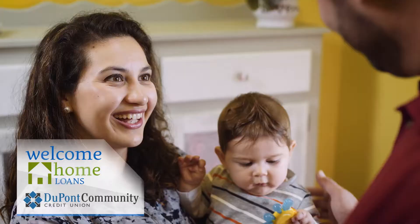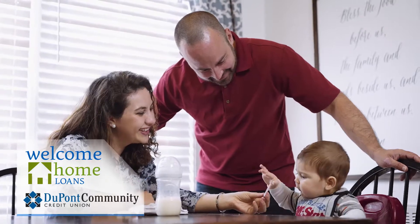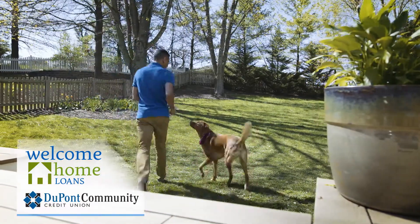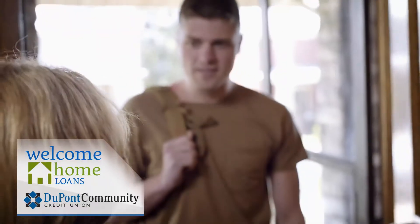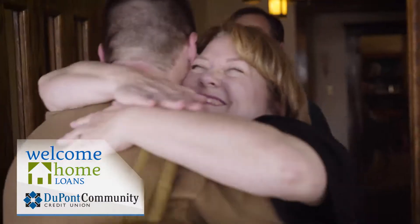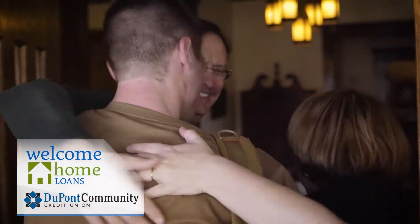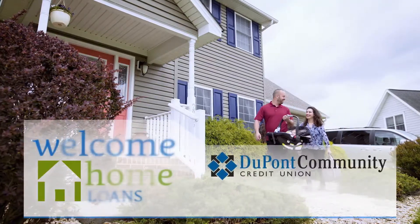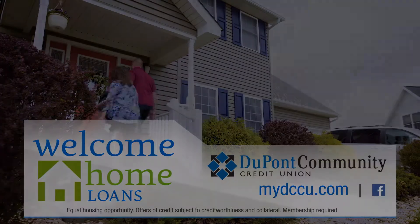What does welcome home mean to you? Is it being with your family at the end of a long day? Or maybe getting a little exercise with a best friend? Or maybe welcome home means your nest is never really empty. At DuPont Community Credit Union, our mortgage advisors work with you to find the welcome home loan that's right for you, so that you can say welcome home in your very own place. Learn more about our welcome home loans at mydccu.com.